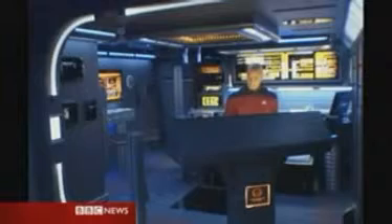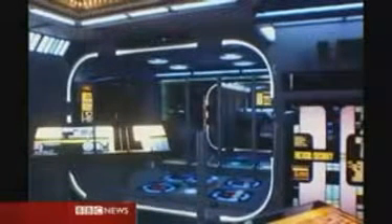Trekkies are known for their dedication, but this is something else. Once a normal studio flat in Leicestershire, this home has been completely transformed into the Starship Enterprise no less. Meet the captain, Tony Allen.